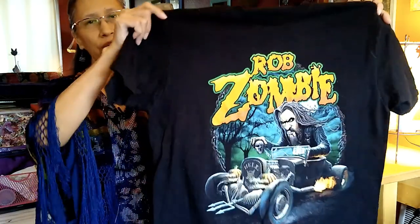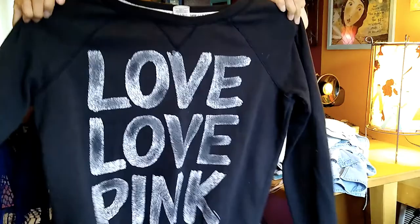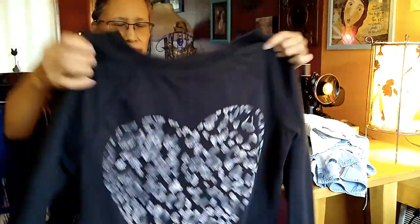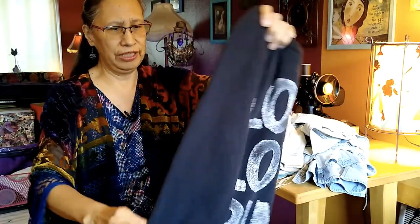I thought this would make a great art jacket until I looked it up online and realized I could get about 20 bucks for it, so I will be selling that. Here's another one I'm going to sell — this is pink Victoria's Secret, and I'm going to be able to sell that online for 15 to 20 bucks as well.